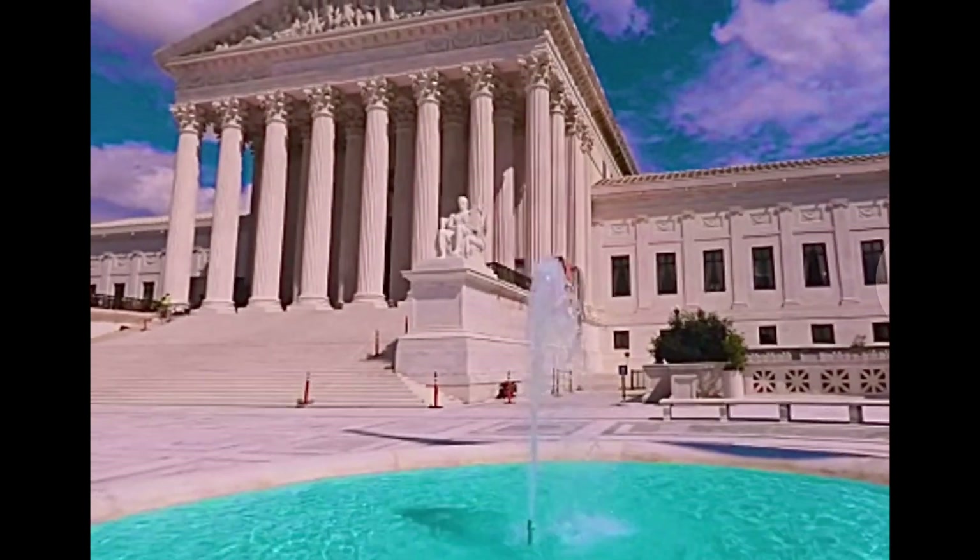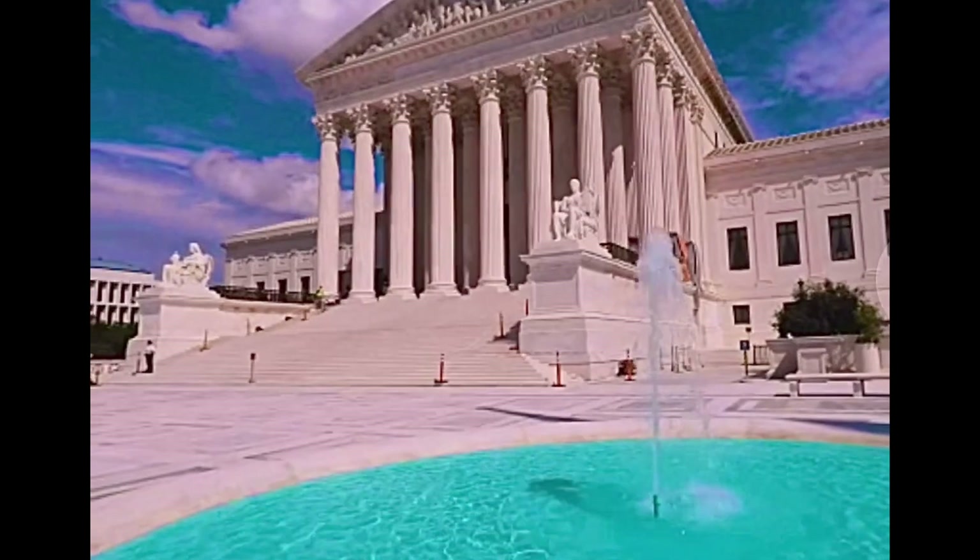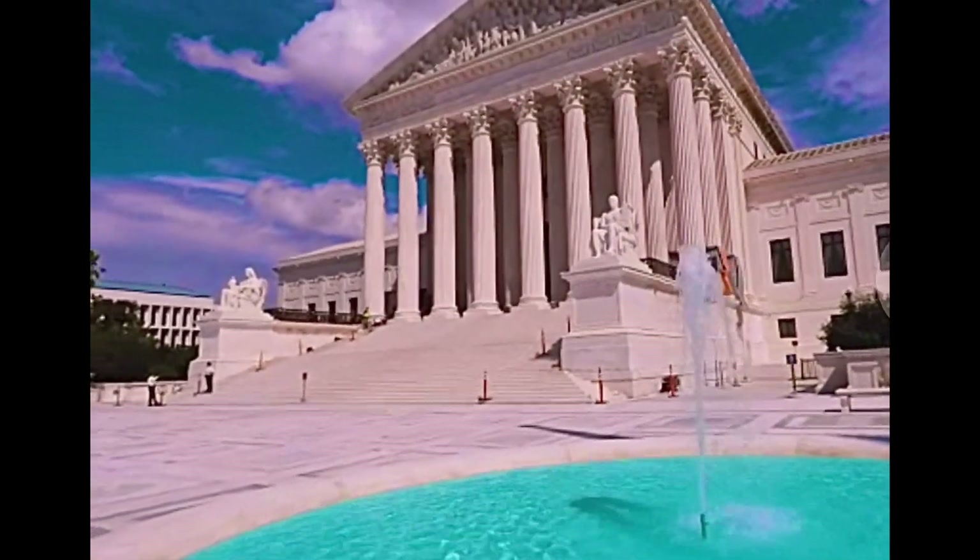Just look at those columns to see US aeronautics at its finest at the National Air and Space Museum. It has the largest collection of air and spacecraft in the world.